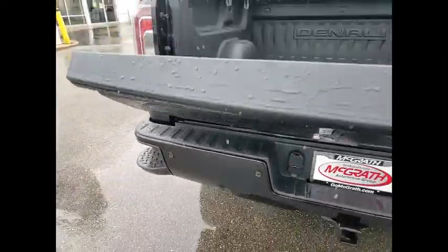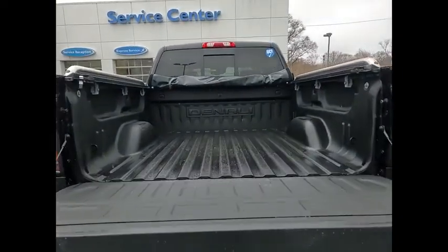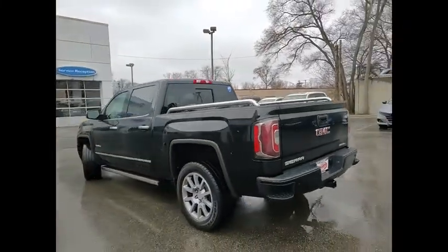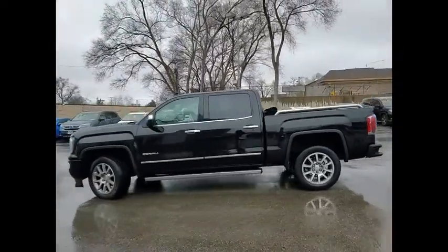This vehicle has less than 45,000 miles. Here are some of this vehicle's great options: tire pressure monitor, four-wheel drive, sliding rear window, tow hitch, bed liner, heated mirrors, aluminum wheels, remote engine start, brake assist, and traction control.